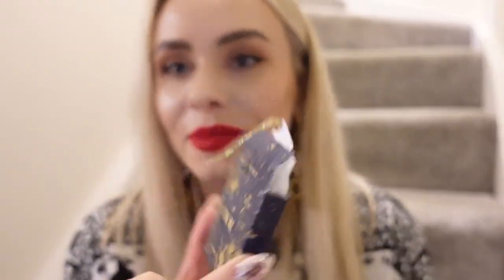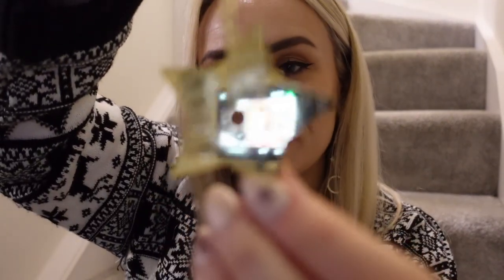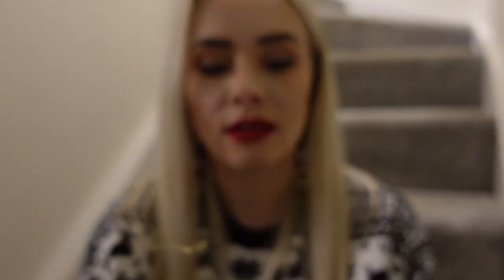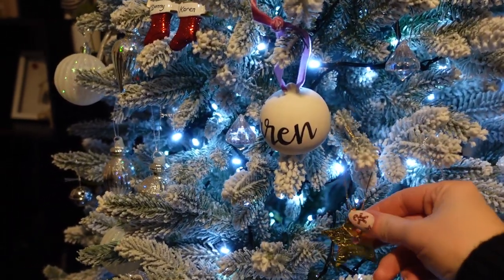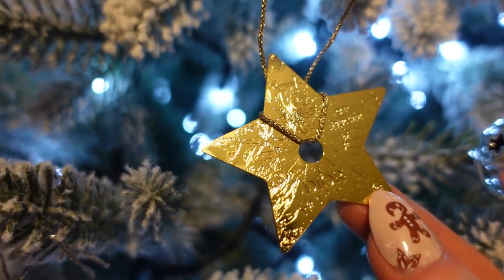I also just remembered I didn't put my little Dior ornament on the tree. So it doesn't match my colour scheme, but it's going on my tree. This is from the Dior advent calendar - it's just the little ornament. It is so nice. It's like the same pattern on the front as on the box, which is really cute. I'm just going to pop it on the tree, even though it doesn't match.